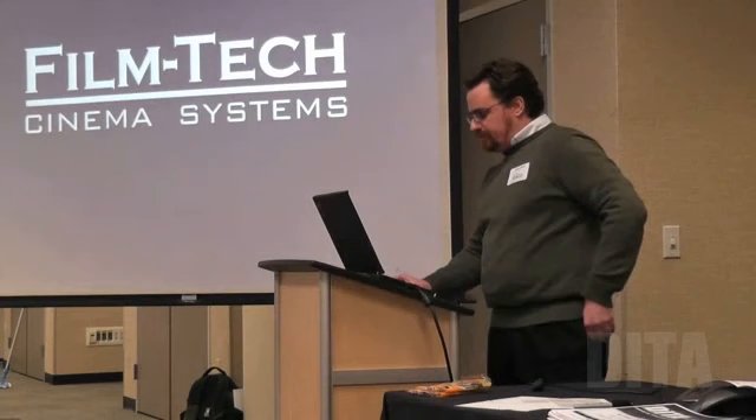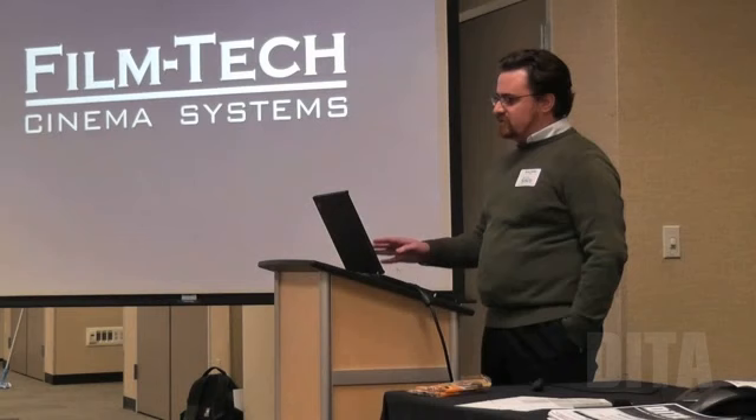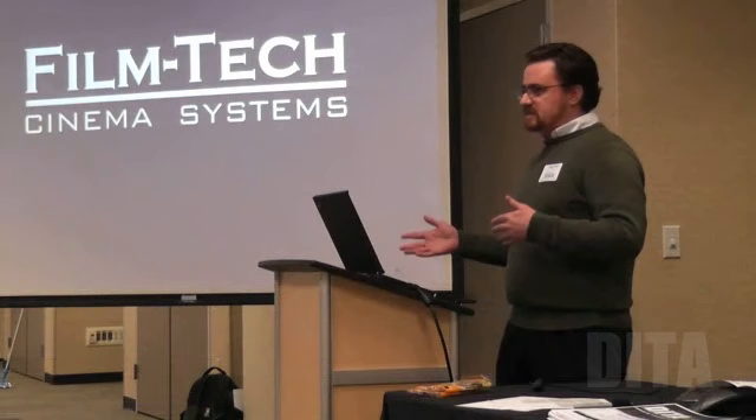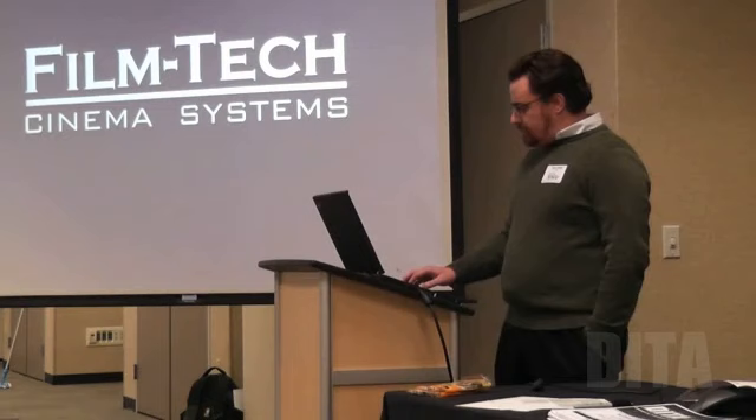As Brad will tell you, we're very direct — we'll answer any question. I think there's still a lot of concern with non-disclosure agreements; a lot of information isn't getting out, and there's a lot of misinformation getting out. People think they know what they're talking about, and it's not getting through. We will shoot you straight. If we don't know the answer, we'll try to get it for you.